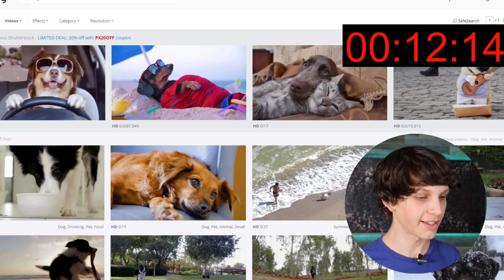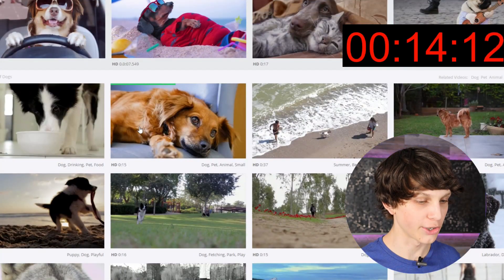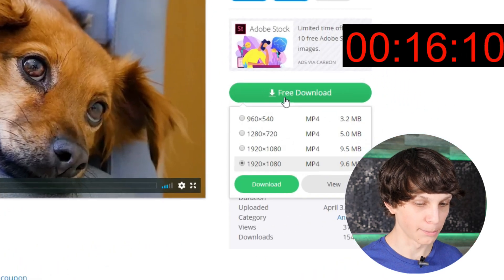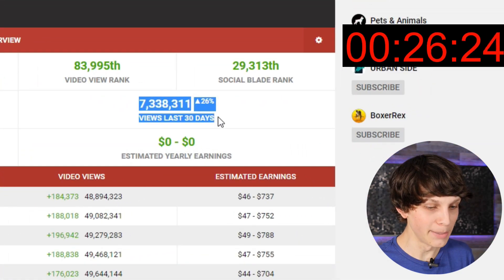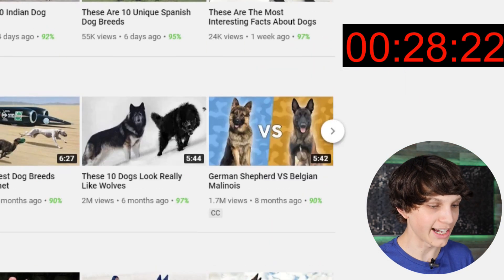We go to websites like this with completely free stock footage. We download these videos for completely free, just clicking this green button right here. We do a simple voiceover on top of these videos, literally just using a phone. And that's it. Here's channels literally getting 7 million views a month doing this exact method.